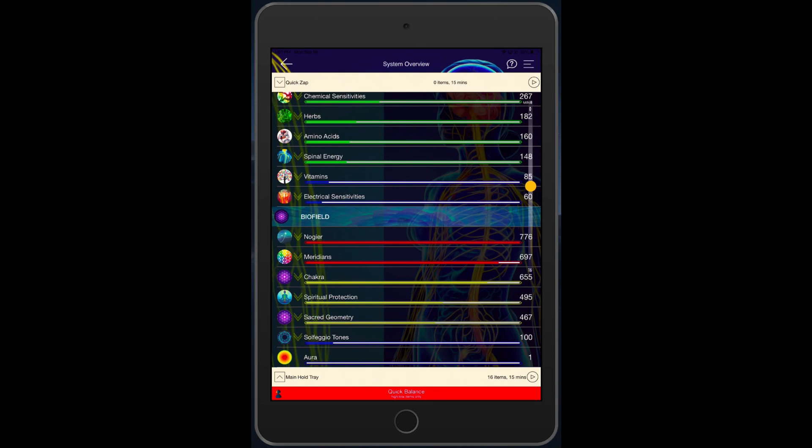Hey, it's Ariel with GeniusBioFeedback.com, and I want to talk to you about the new changes to the Progressive Insight that are so exciting.